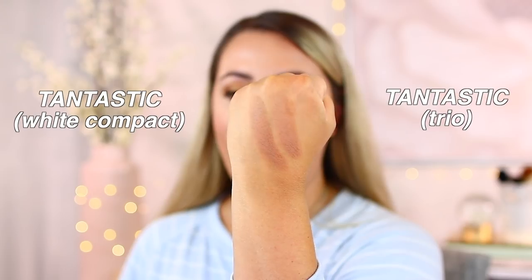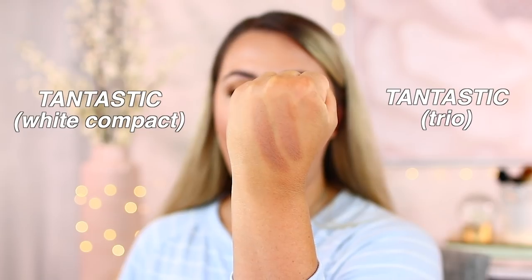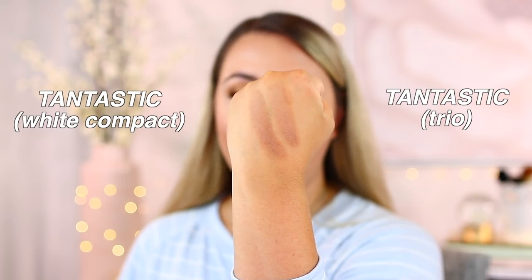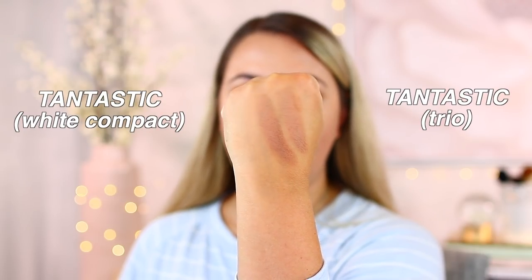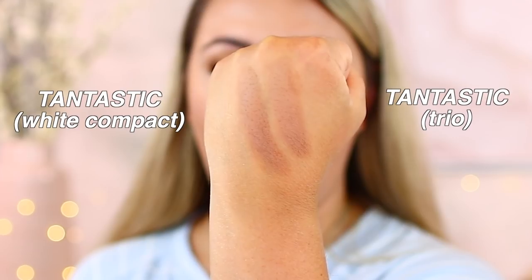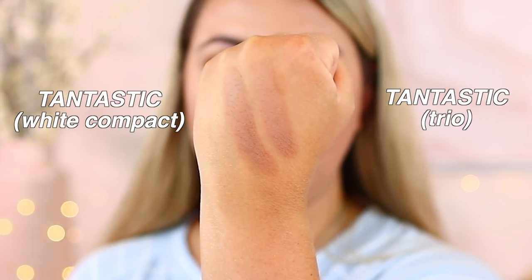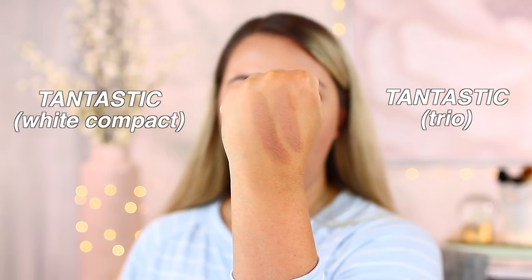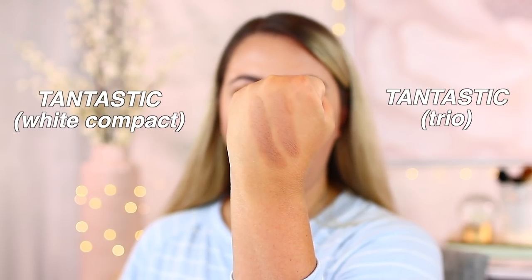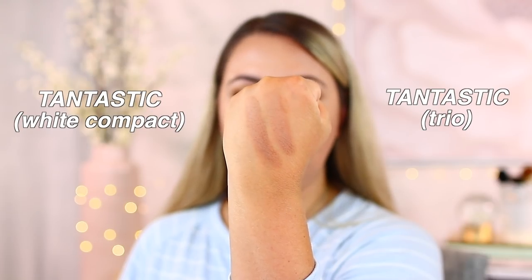Here we have the shade Tantastic from the original white container and then Tantastic from the new container side by side. It looks very similar, but I wonder if the trio version is slightly thinner in pigment — slightly lighter and slightly glowier — because the shades do look a little different even though I built up the swatches the same. You can see that there's a bit more of a shininess to the same shade in the trio, almost like they added a little bit of glow to it, even though it's still matte.